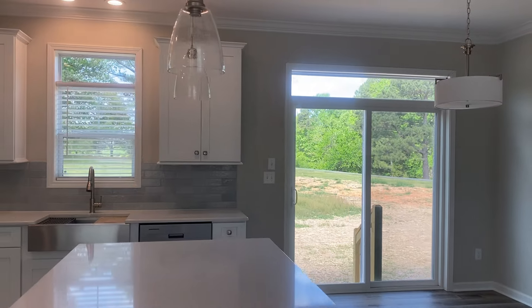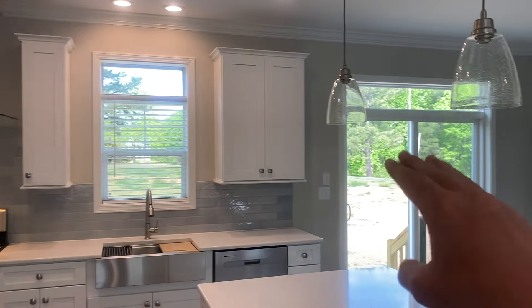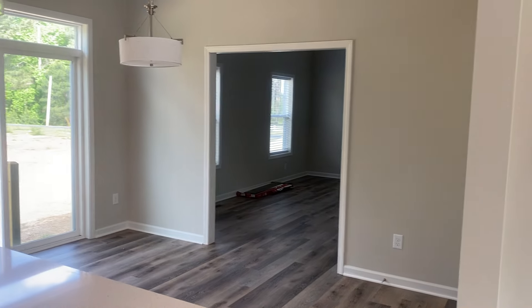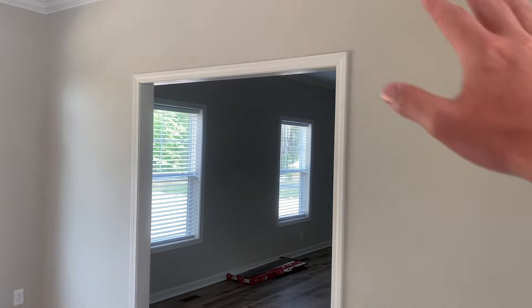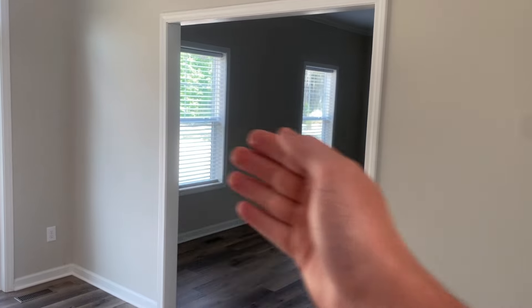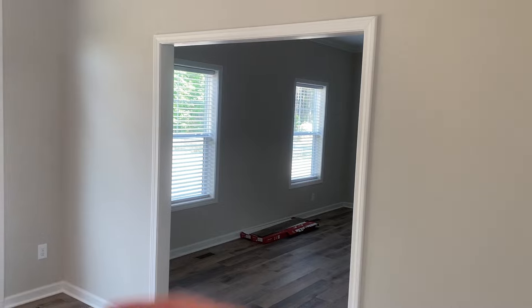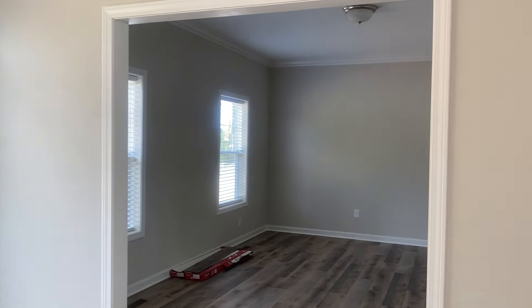You will also notice this customer optioned in transom windows over the kitchen window and over the sliding glass door. This area here leads you into that secondary den or family room, similar to our Stanley. We're going to start you here with no wall at all — you can option in a cased opening, French pocket doors, French barn doors, or two columns with little knee walls running into those columns. But it opens up into a nice, spacious secondary living room.